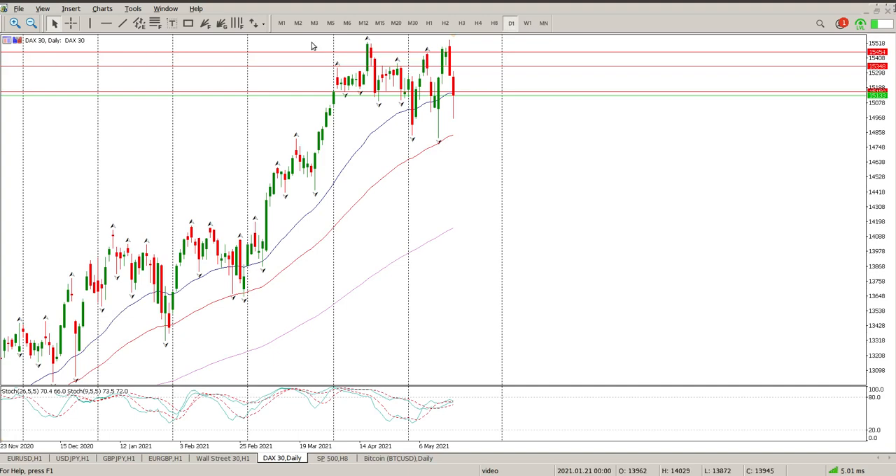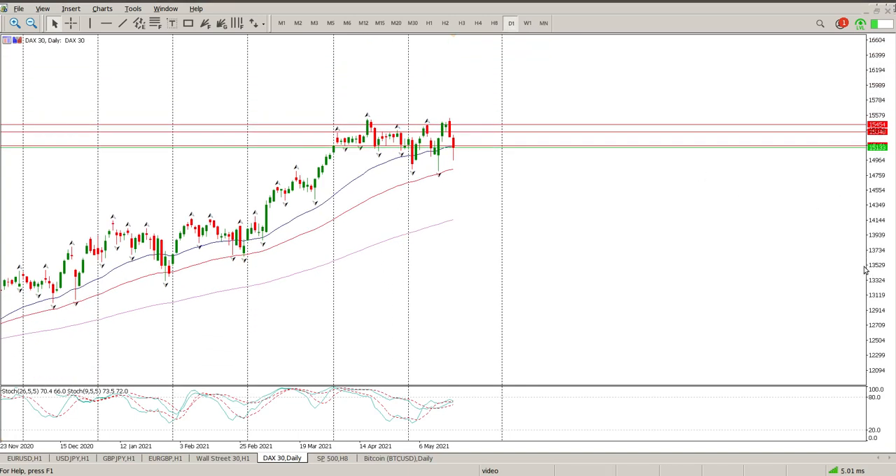Good morning everybody, this is your DAX day trade setup for today. Volatility is continuing and buyers are still coming in at the bottom, which is just fascinating.